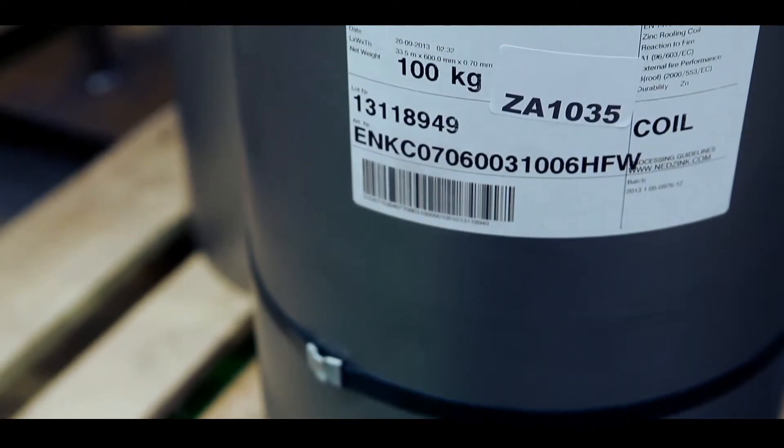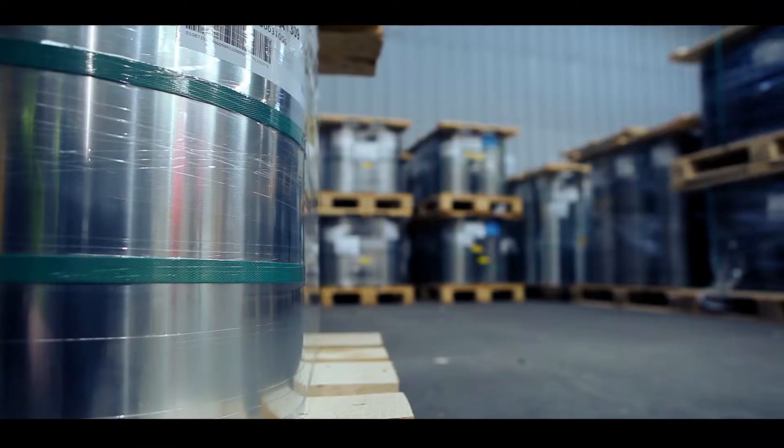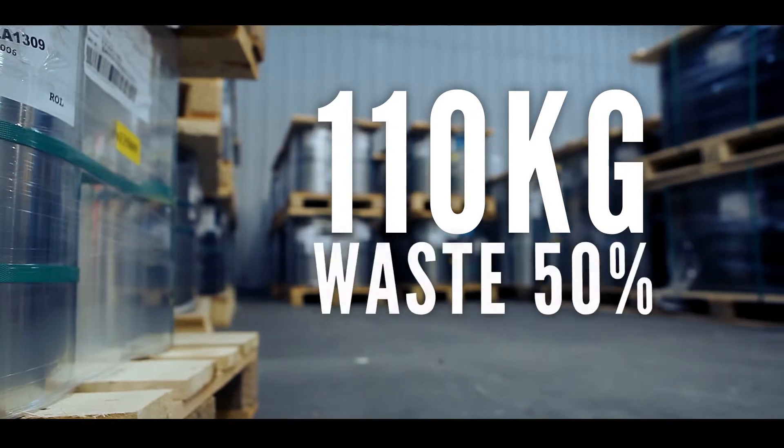Hard metal sheeting normally comes in 100kg coils and costs thousands of pounds a tonne. If you need 110kg for a project, you might waste almost 50% of it.